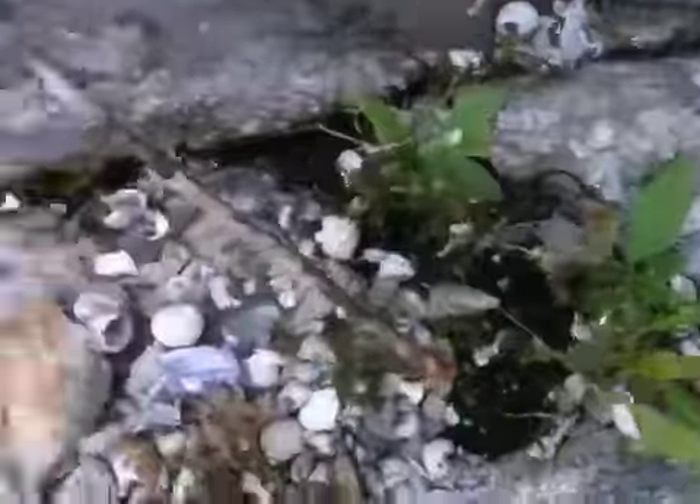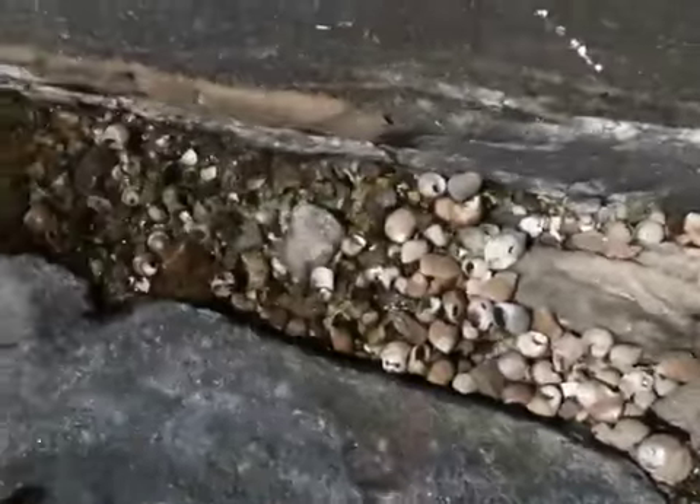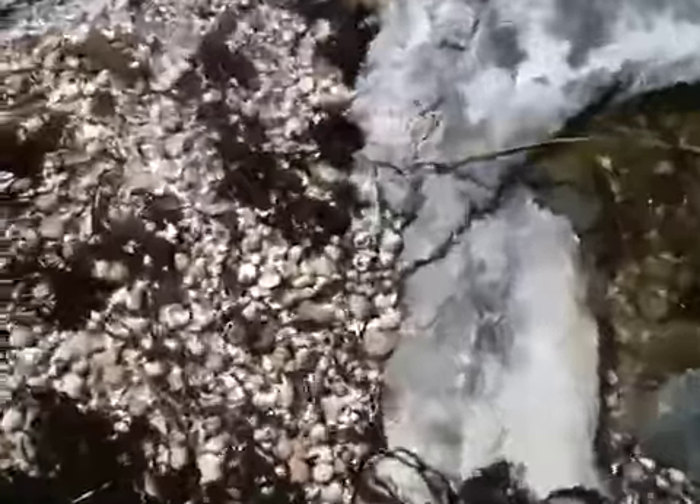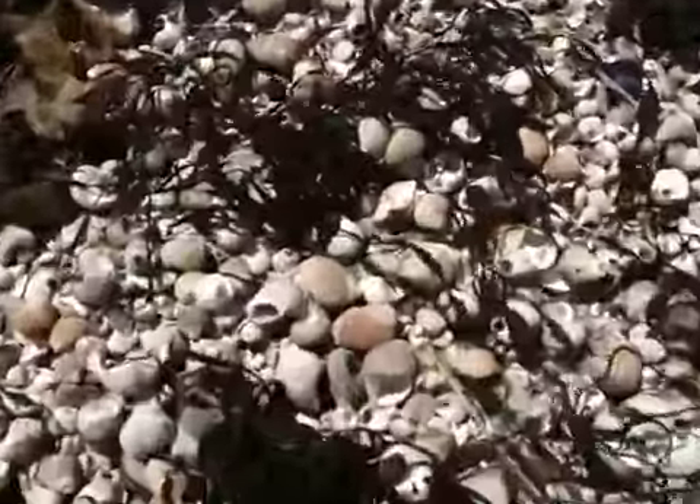As you come through and go down and go around, you see just all these shells everywhere. Everywhere. Look at this — look at all these, these are all shells.